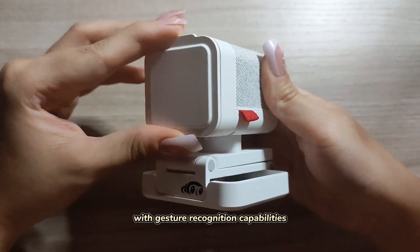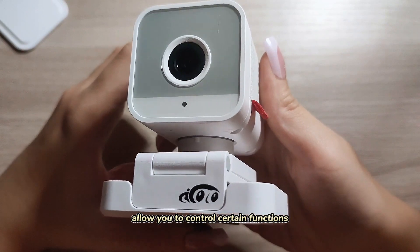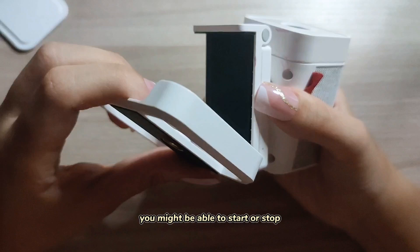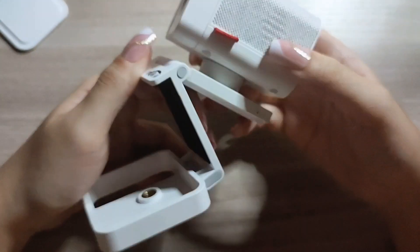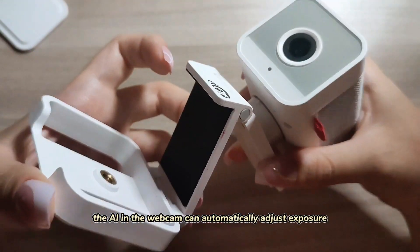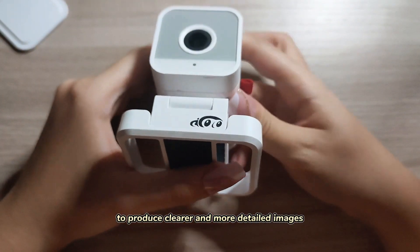This webcam with gesture recognition capabilities allows you to control certain functions with simple hand gestures. For instance, you might be able to start or stop recording by waving your hand. In dimly lit environments, the AI in the webcam can automatically adjust exposure and brightness settings to produce clearer and more detailed images.